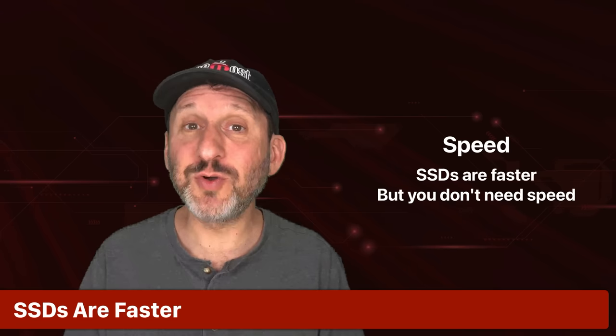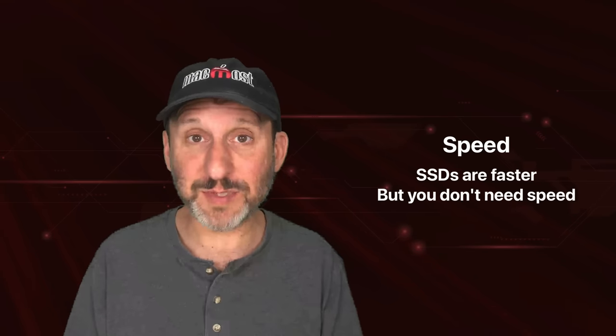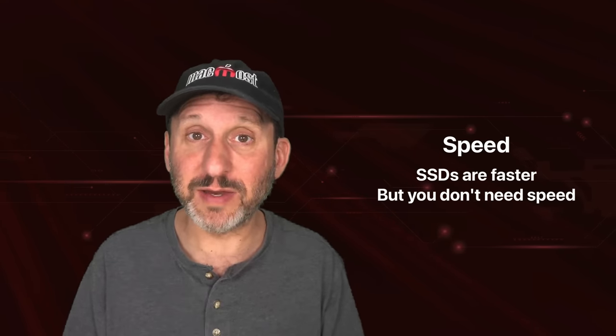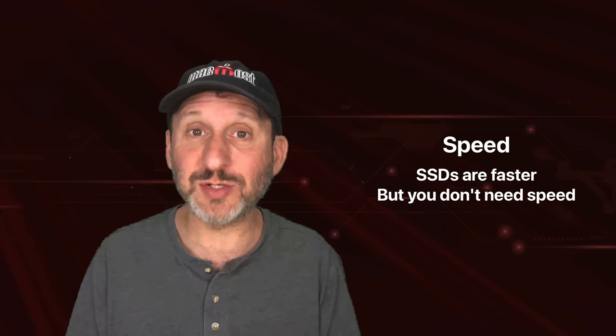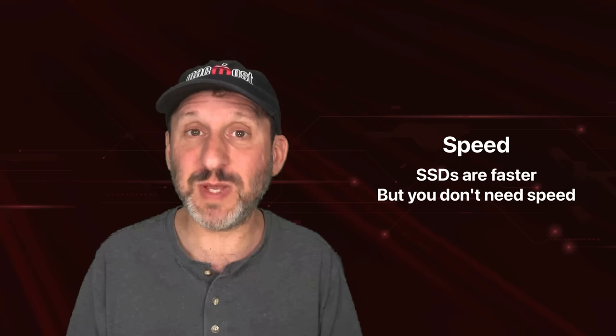While it's true that SSDs are faster, you don't really need that speed when it comes to backups. Backups run in the background — there's no rush to get them done. If it takes four minutes to do a backup or one minute, it's really not going to change things as you use your Mac. It's just happening behind the scenes, so you don't really need that super fast speed.